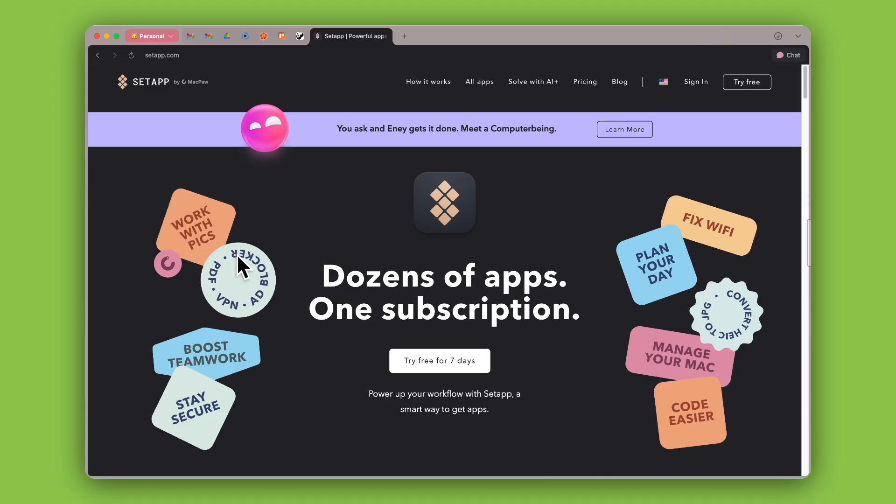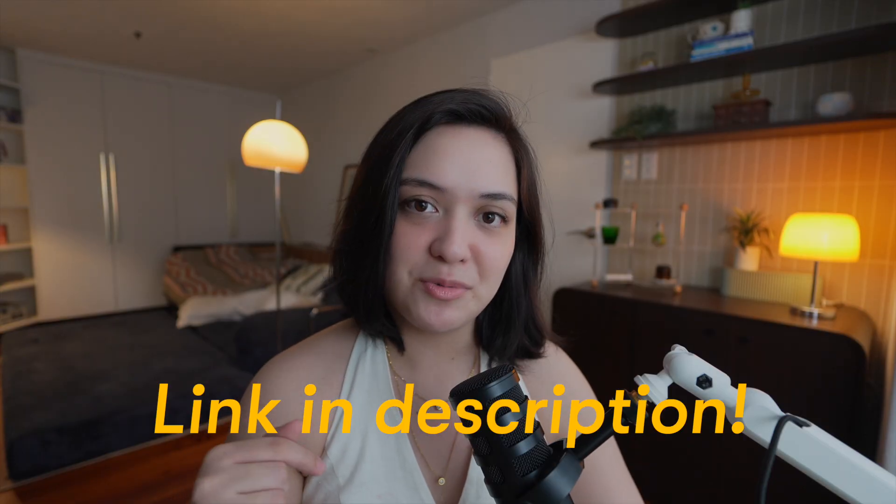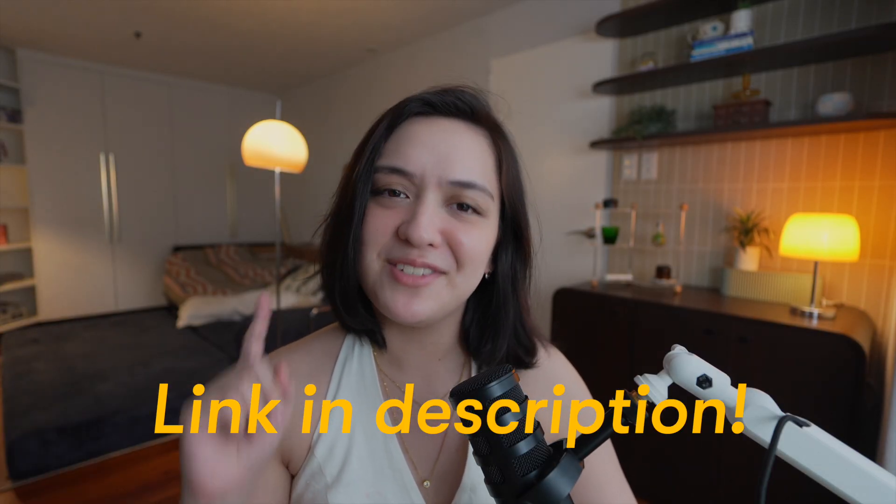By the way, all of the apps I talk about in this video are available through Setapp. It's basically a Netflix but for Mac apps — one of the best ways for me to discover hidden gems. If you're interested to try it out, I'll leave a link in the description below. This is not sponsored, but if anyone from Setapp is watching — I've been using you guys for like the last five years, maybe more — if you want to sponsor me, ring ring.